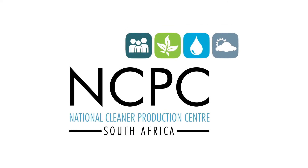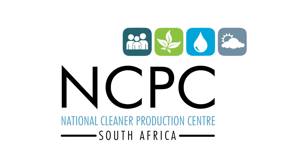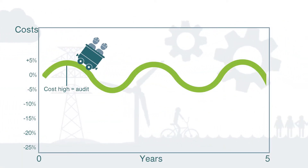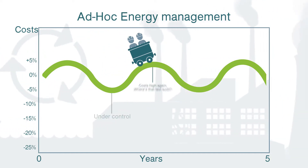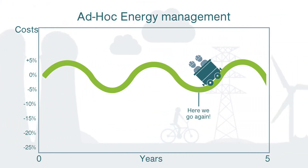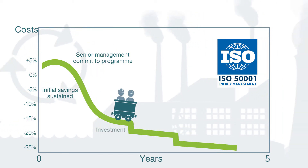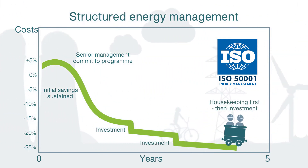The National Cleaner Production Centre, South Africa, aims to empower industry through this instructional video series. This video explores how organisations can improve their ad hoc energy management that detracts from consistent energy efficiencies or improvements. By utilising the International Standard for Energy Management Systems, ISO 50001, organisations can develop a Structured Energy Management System, or ENMS.